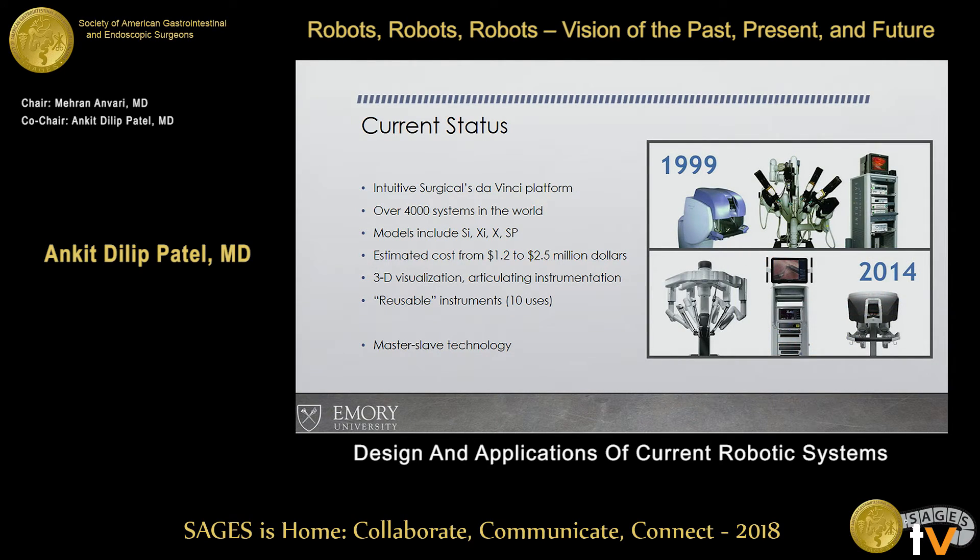Not much has changed since it first came out in 1999. If you look at the current systems, you still have a console where the surgeon sits and controls the instruments, the patient cart where the arms are deployed, and the vision tower where all the electronics are stored. Obviously there's been an evolution in technology, but the actual design has not changed.